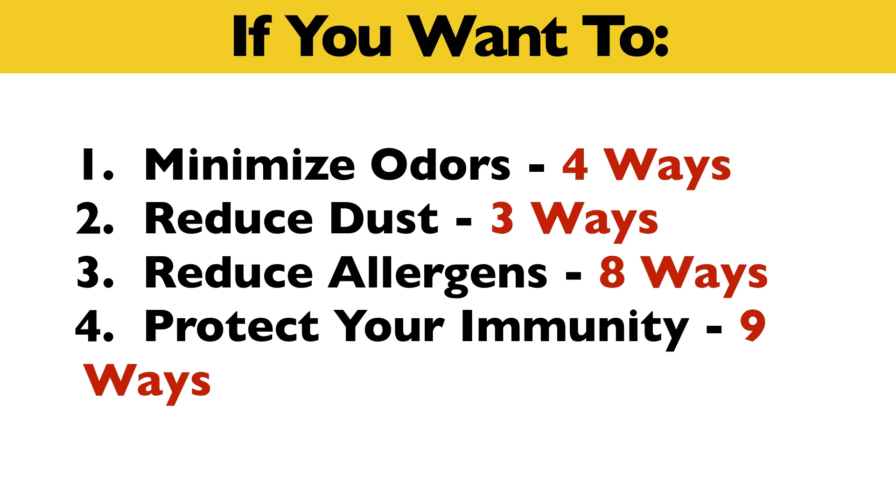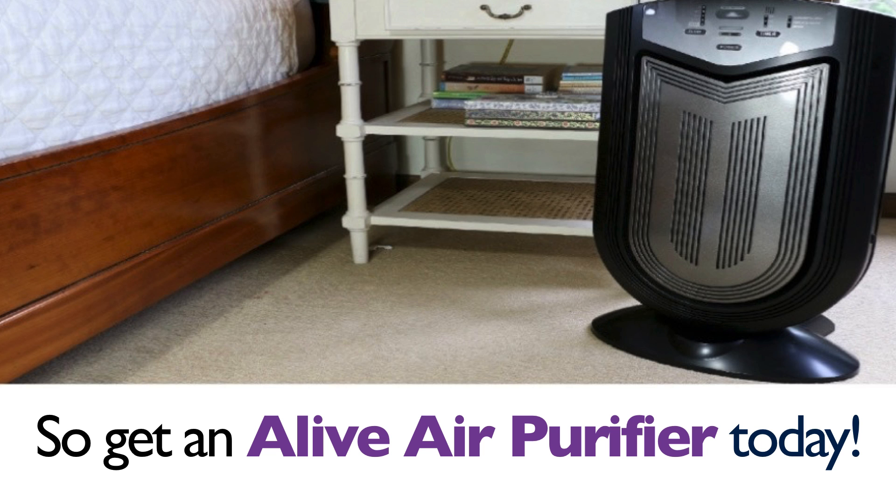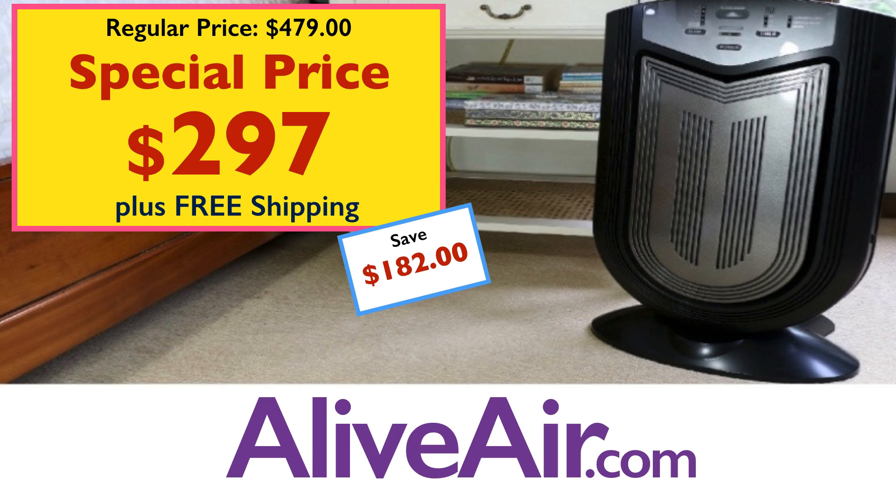So if you want to minimize odor four ways, reduce dust three ways, reduce allergens eight ways, and protect your immune system nine ways, then the Alive Air purifier is the answer. With replacement filters as low as $33, a five-year warranty, a money-back guarantee, coverage over 850 square feet, and auto sensors to monitor air quality and adjust accordingly, get yourself an Alive Air purifier today. It's a great value and on sale now for $297 at aliveair.com with free shipping included.